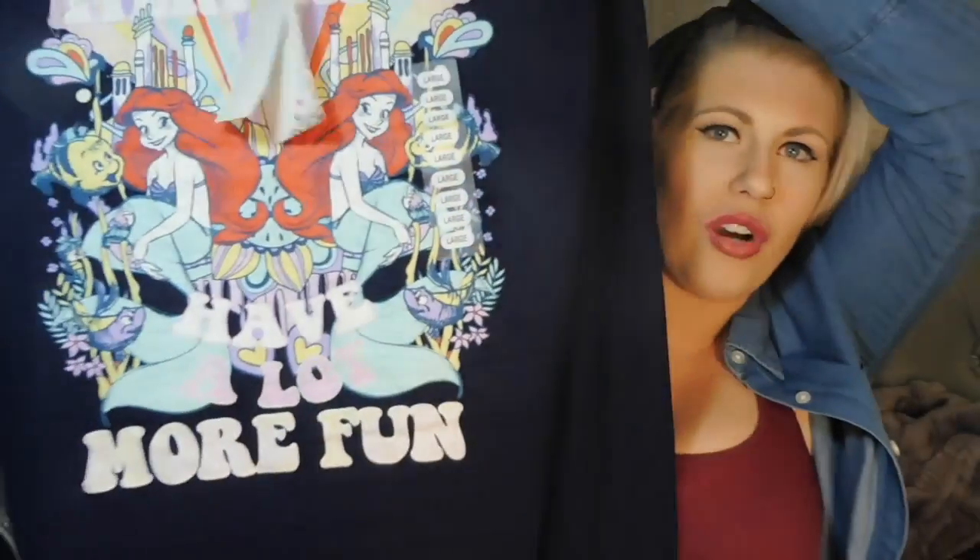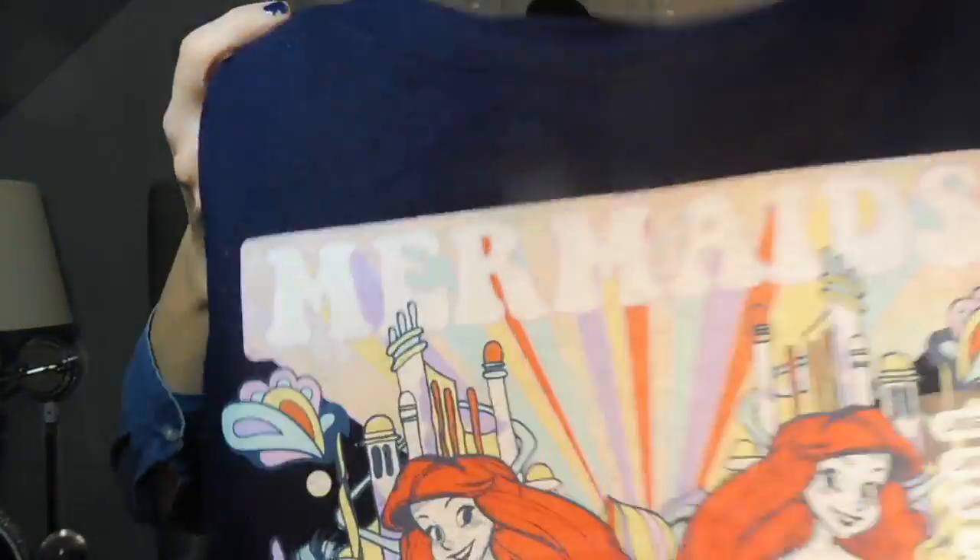Last but certainly not least — we all know my love for mermaids. This is another long-sleeve thin sweatshirt with Ariel on it that says 'Mermaids Have a Lot More Fun.' Kind of cheesy, I know, but The Little Mermaid is my favorite Disney movie. This one retails for $34 and was around $14.99 to $15.99 — a couple dollars cheaper than the other shirt, which I specifically remember was $17.99.